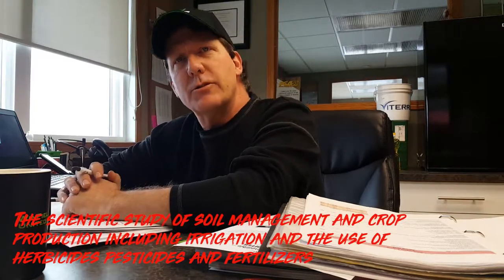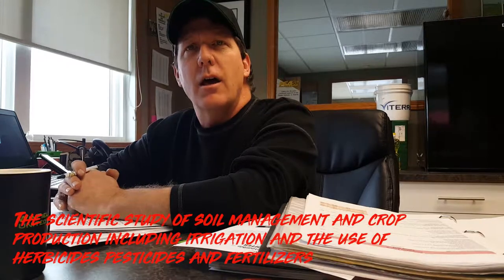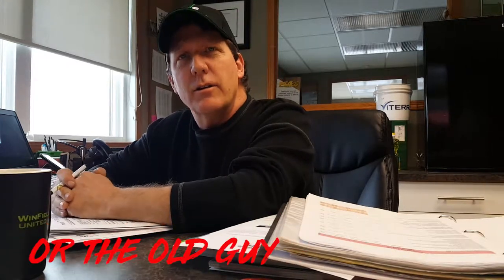Senior what? Senior agronomist at Sturgeon Valley Fertilizers. What does that mean? It just means I'm the old guy here. So the biggest thing is I'm trying to write an article on the pros and cons between liquid and granular fertilizer. Obviously you guys only do granular here. Do you sell any of the liquid stuff? Oh no, we've got a full liquid.